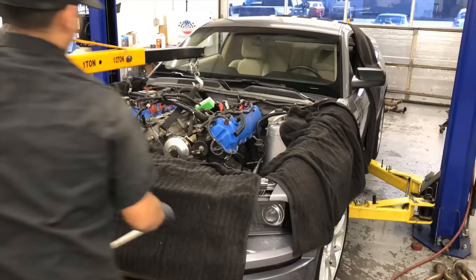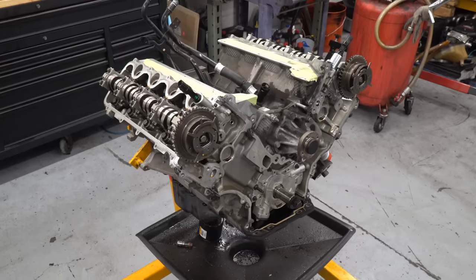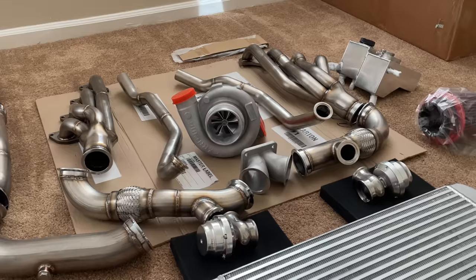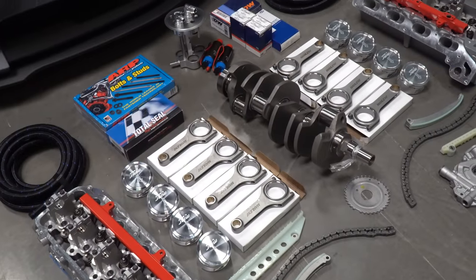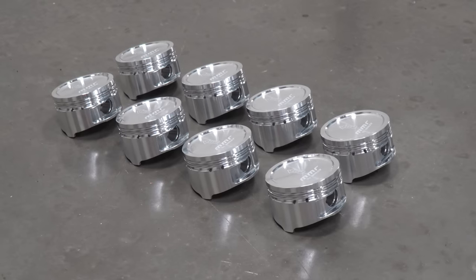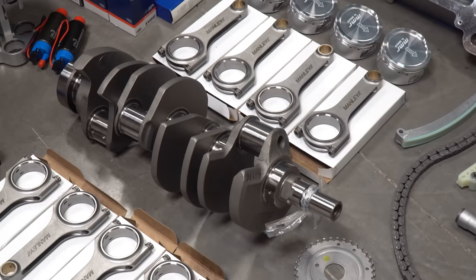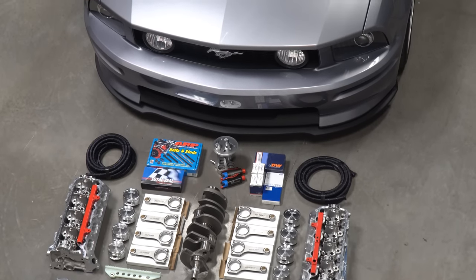I knew that the engine was eventually going to have to be rebuilt with stronger parts, since these old 3-valve engines can't handle much over 500 horsepower. So in preparation for my turbo kit, I went full send and ordered a forged stroker kit from MMR that included a 3.8 inch stroker crankshaft, manly H-beams, and dished aluminum pistons. These internals can handle over 1,000 horsepower and would increase the Mustang's displacement to 4.9 liters.